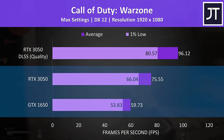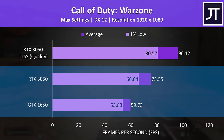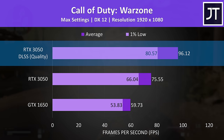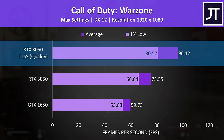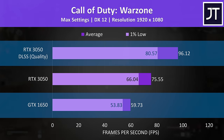Call of Duty Warzone was reaching a 26% higher average FPS with the RTX 3050, but this game also has DLSS support. Tested with DLSS set to quality mode — as recommended by both Nvidia and Hardware Unboxed for most games at 1080p — the 3050 reaches a 61% higher average FPS compared to the 1650, quite a big boost.